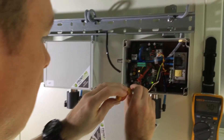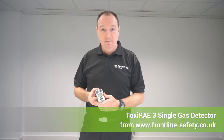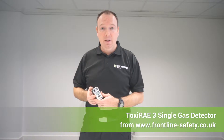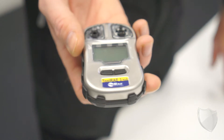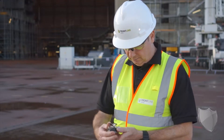I'm Kevin, one of the engineers at Frontline Safety, and today we're talking about the Toxiray 3. This unit is ideal if you're working in the oil and gas industry. It's a single gas monitor and you can have two applications: either H2S, which is hydrogen sulfide, or CO, which is carbon monoxide.